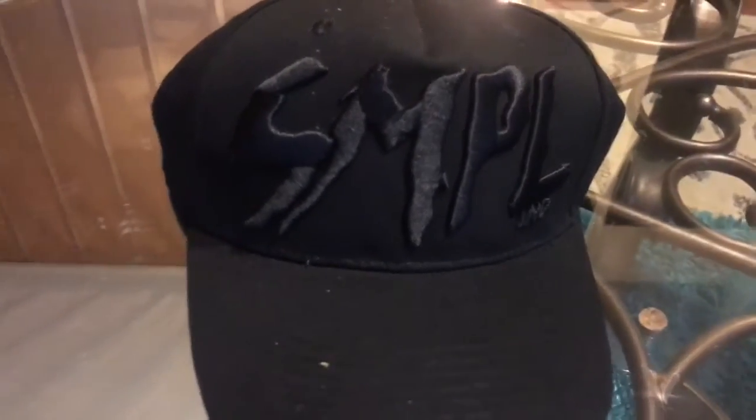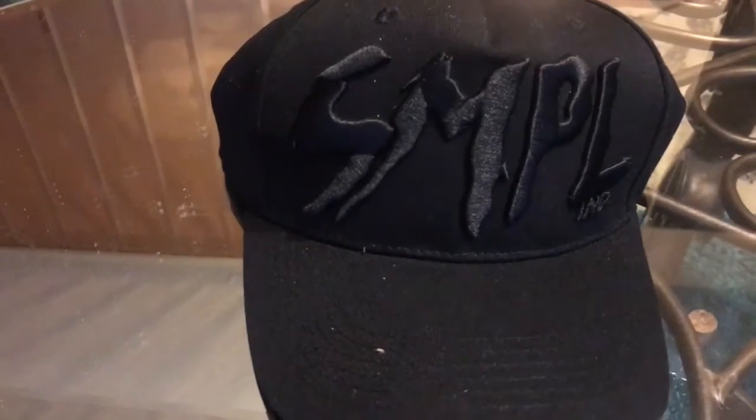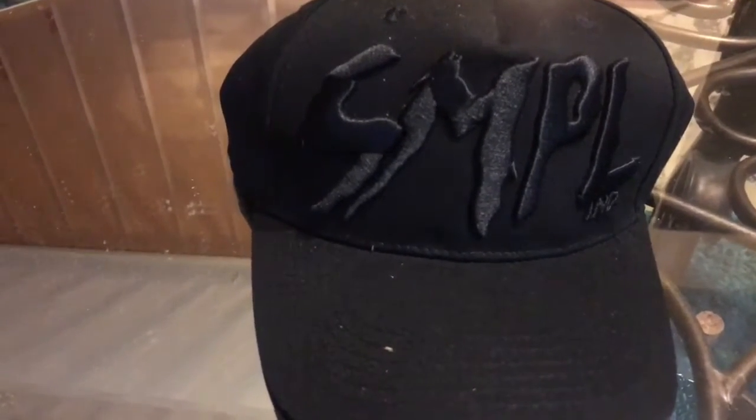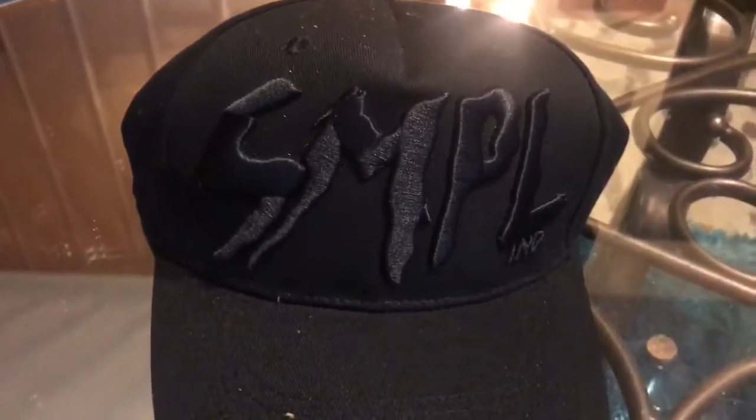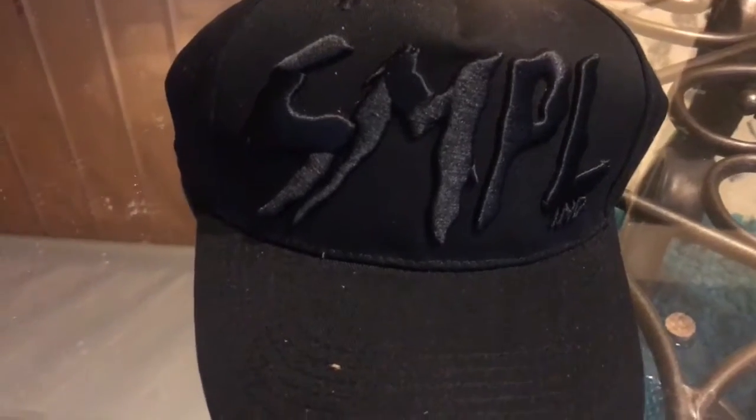And next up we have the solid black hat, which is extremely dope. I like the fact that even though it's all black, you can still make out the words on the hat, which some hats fail to do. So definitely big shout out to Sample on this one. Really love the blacked-out effect — this is an amazing hat.